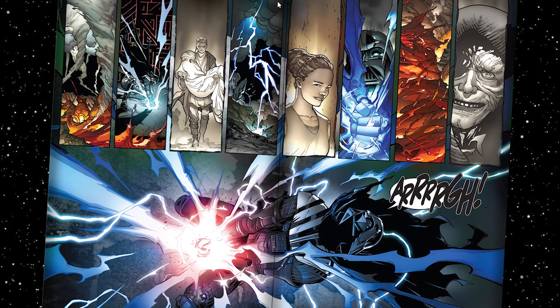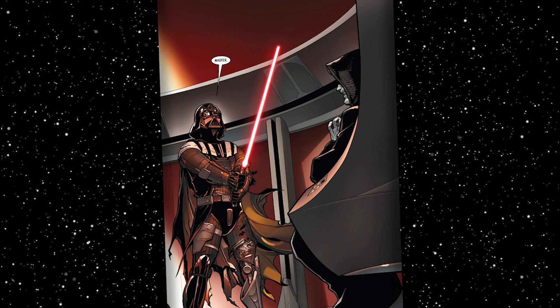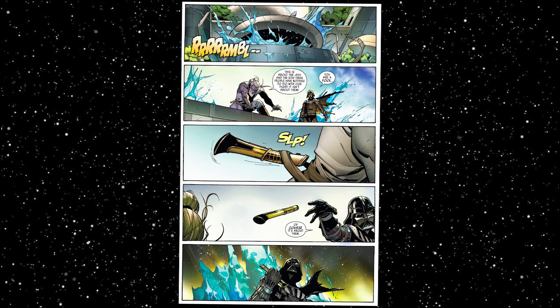Successfully turning the Jedi's kyber crystal into one worthy of the Sith, Vader revealed his first Sith lightsaber to Palpatine. But if you notice, his saber hilt isn't his original trilogy one.